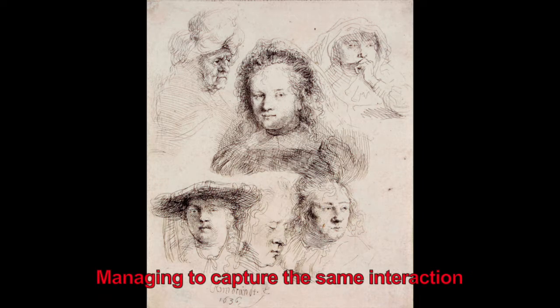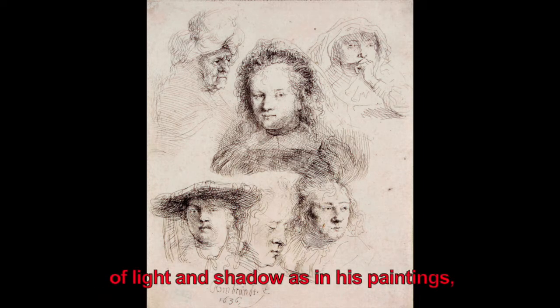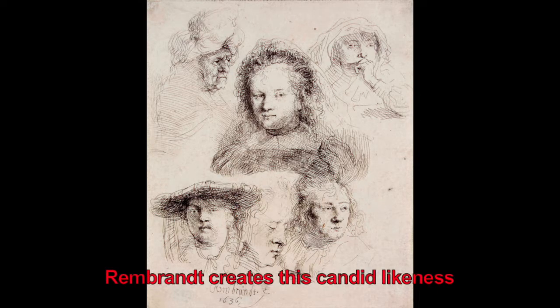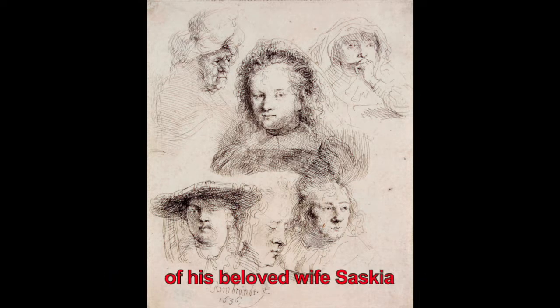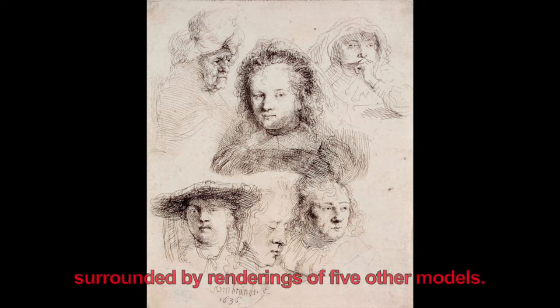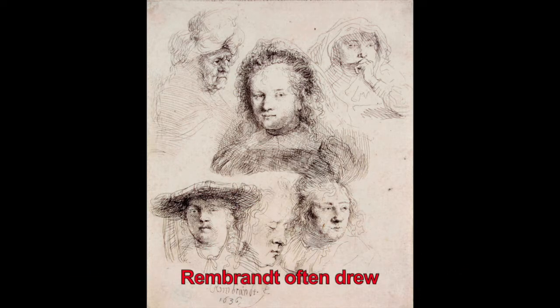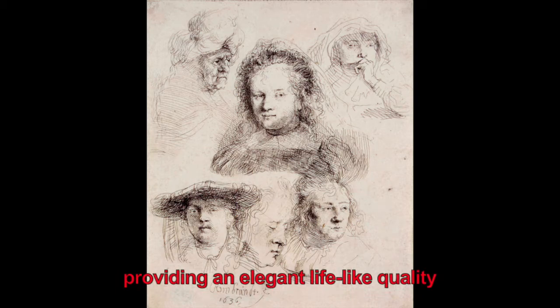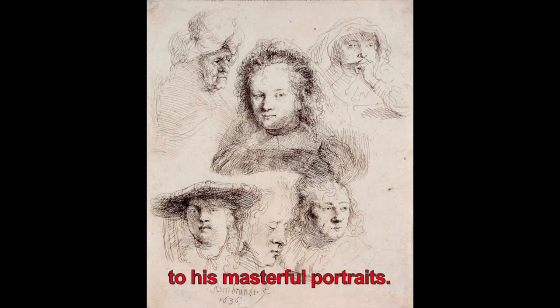Managing to capture the same interaction of light and shadow as in his paintings, Rembrandt creates this candid likeness of his beloved wife Saskia, surrounded by renderings of five other models. Rembrandt often drew from direct observation of models, providing an elegant life-like quality to his masterful portraits.